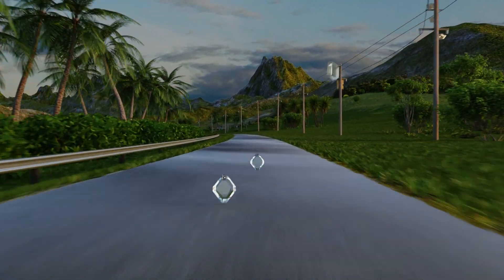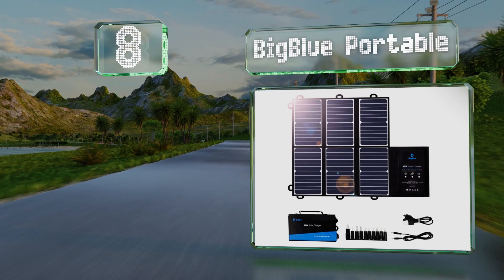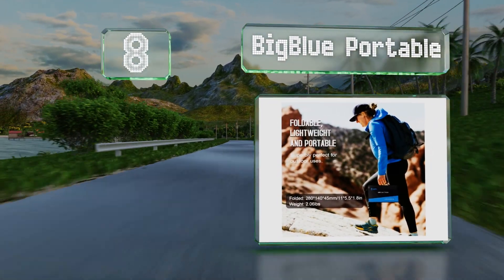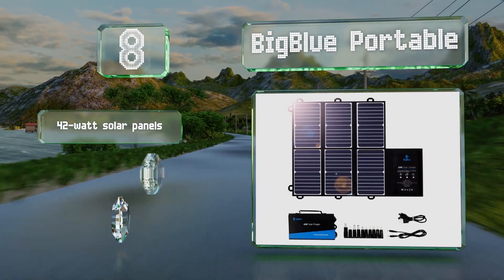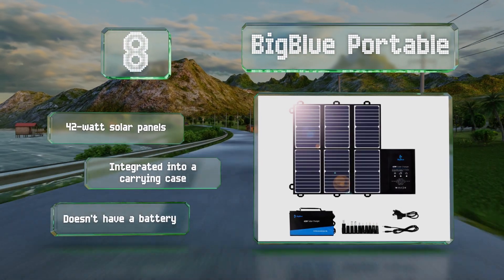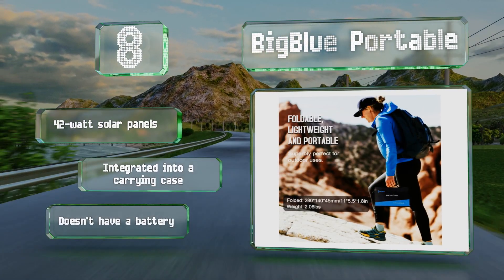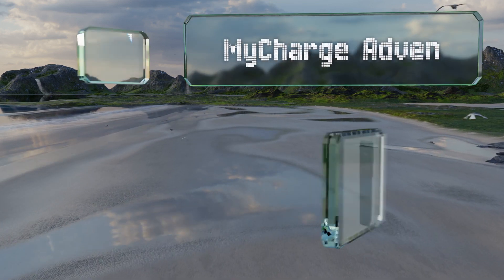Starting off our list at number eight, whether you need to juice up a laptop, phone, tablet, or any other gadget when away from a power source, the BigBlue Portable can help. It comes with a variety of adapters and a DC output for connecting 12-volt to 18-volt devices. It includes 42-watt solar panels integrated into a carrying case. However, note that it doesn't have a battery.